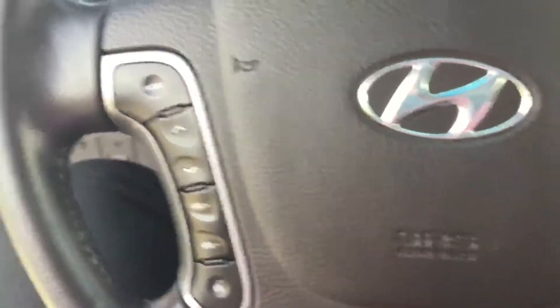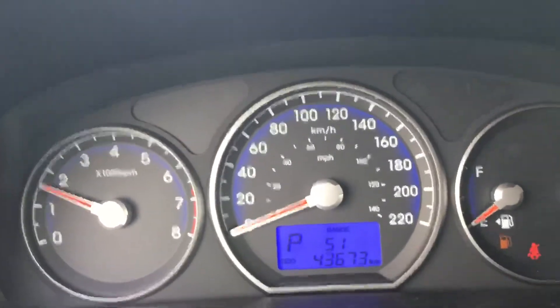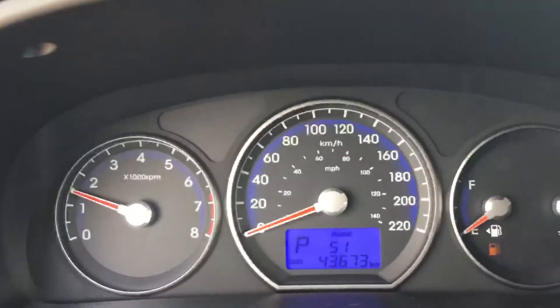The odometer display shows 43,673 kilometers. Good shape, low mileage, very clean.